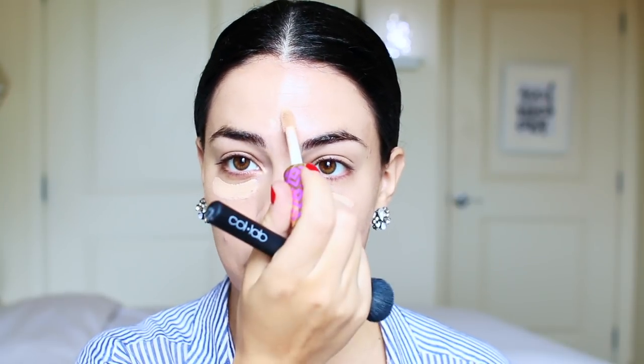I'm taking a creamy concealer — this is the Tarte Shape Tape and I'm in the shade Light Medium Honey. I'm just going to swipe that underneath the eye. A little bit goes a long way. This is going to help brighten the under-eye area and hide those dark circles in case you don't get enough sleep or you just want to look a little bit more awake.